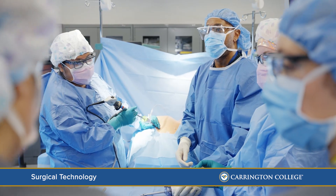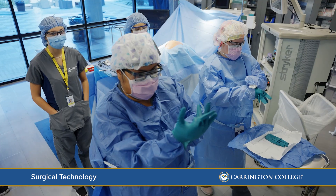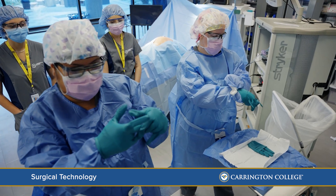The only difference between us and the OR is that there's a mannequin on that table with fake blood, fake bones, and fake guts. When they go to the OR, they have a real-life patient. In lab, we do the scrubbing to keep sterility, and we learn how to set up for every possible procedure and learn patient-doctor confidentiality.